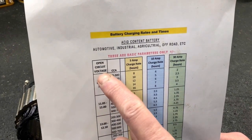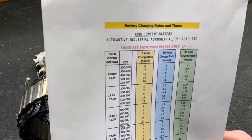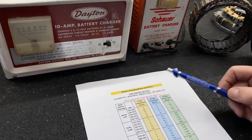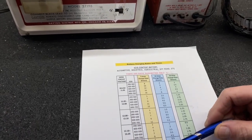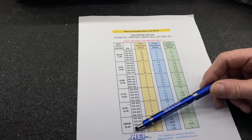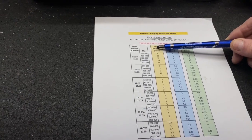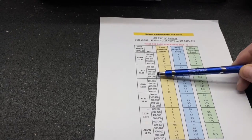This shows open circuit voltage — that means the battery is just sitting by itself, not hooked to anything. Starting out at 11.85 volts, the voltage comes up on the chart. When it gets down to 12.35 volts at 600 to 700 cold cranking amps, it still takes three and a half hours to charge on a 5-amp battery charger. People think the battery is charged when it reads 12 volts — that's not the case.